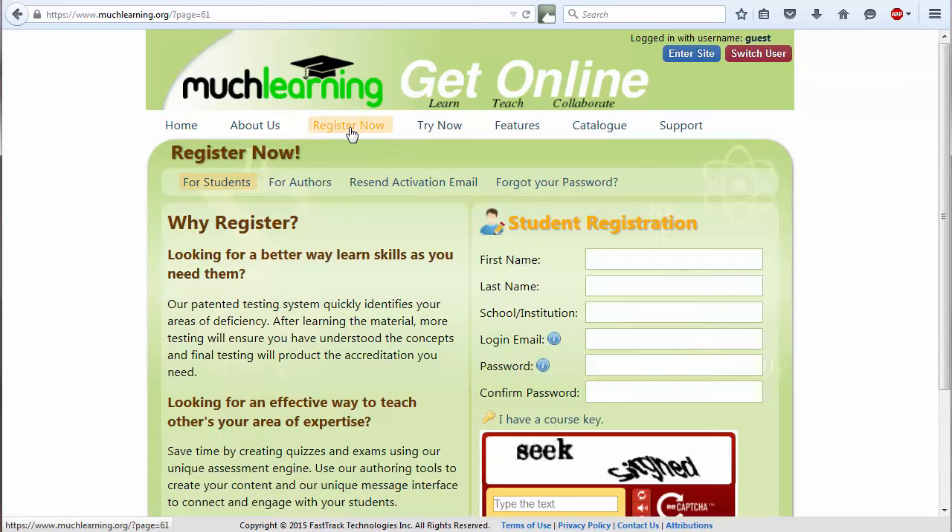This is a standard registration page, so enter the required information. Your login name will be the login email address you input here. The school is Red Deer College, and we recommend that you use your Red Deer College email address, but you can use any valid address that you prefer. The password used here need not be the same as what you use to access your email, but you can pick the same one if you prefer.